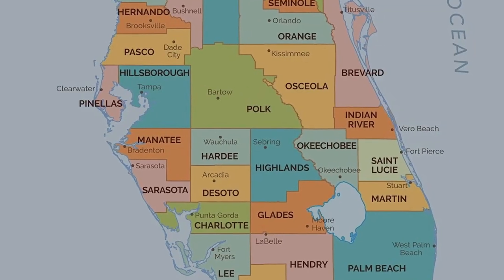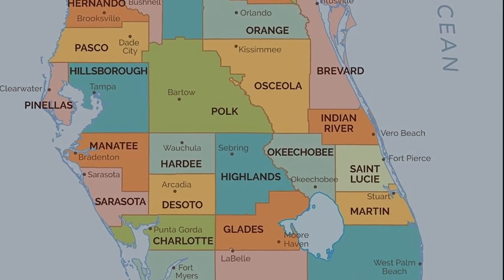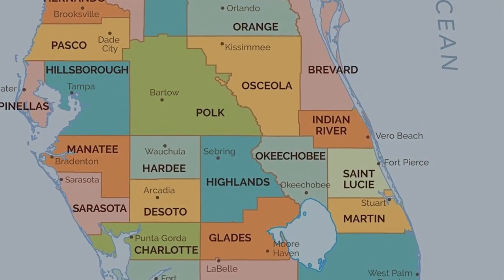Vero Beach is a lovely, quaint city nestled along the Atlantic coast of Florida, about halfway between Cape Canaveral and West Palm Beach. It is considered the northernmost part of the Florida tropics and features really great quintessential tropical weather year round. I've got an entire playlist dedicated to Vero Beach if you want to check that out.